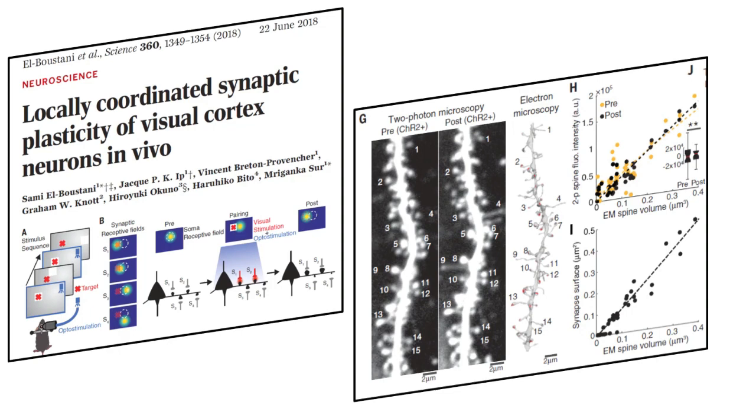This is a truly fantastic paper. It offers one of the most direct tests I have ever seen of the textbook theories about how learning occurs in the brain. The authors induce learning in a single visual neuron, a layer 2-3 pyramidal cell in mouse V1, using well-timed optogenetic stimulation. Using this method, they literally shift the visual receptive field location of that neuron. Using fluorescence imaging, they see that some of the neuron's dendritic spine synapses grow while others shrink in response to this learning paradigm.